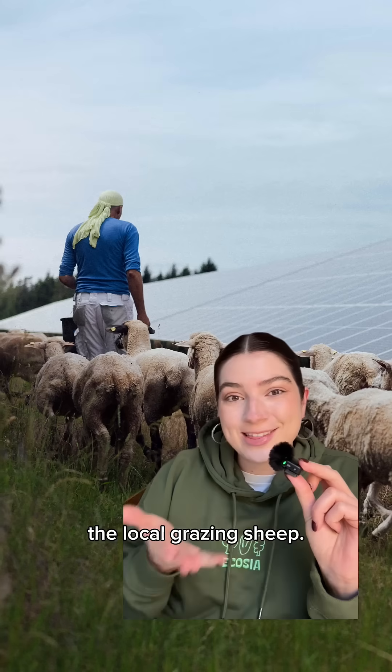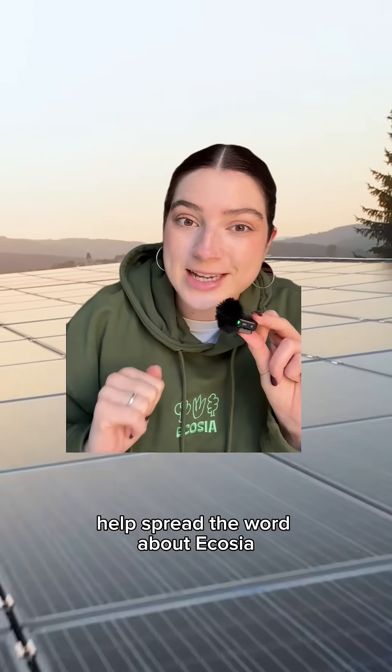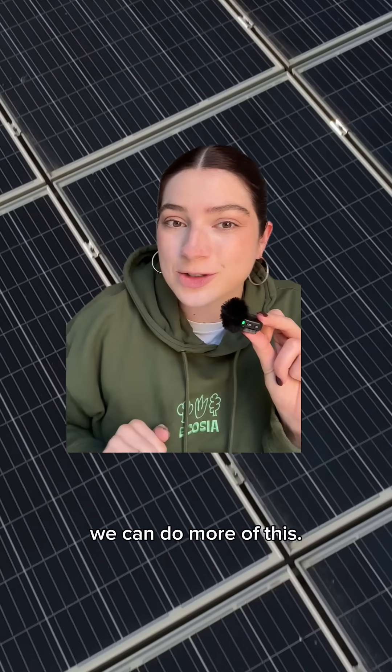The land care is handled by the local grazing sheep. So if you could please help spread the word about Ecosia by sharing this with a friend, we can do more of this.